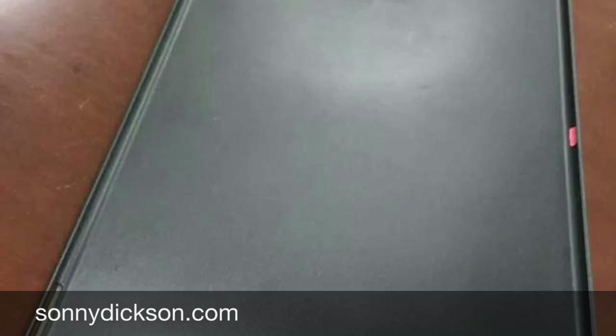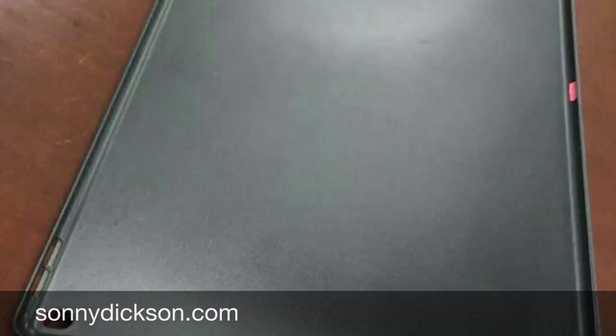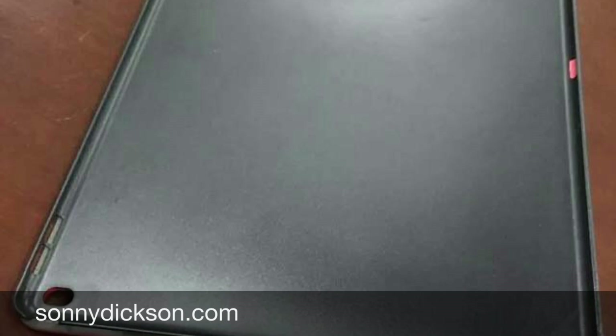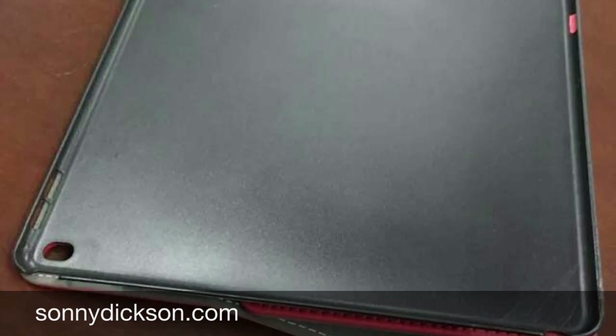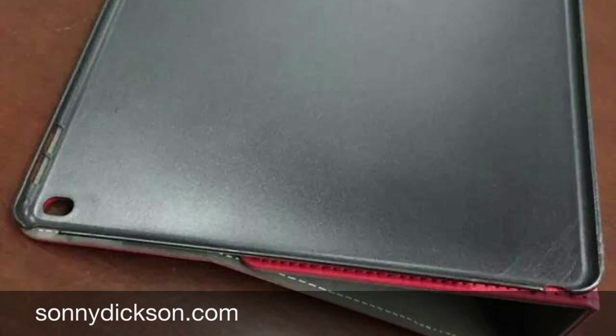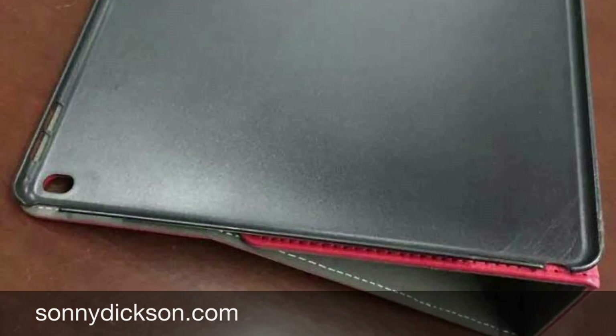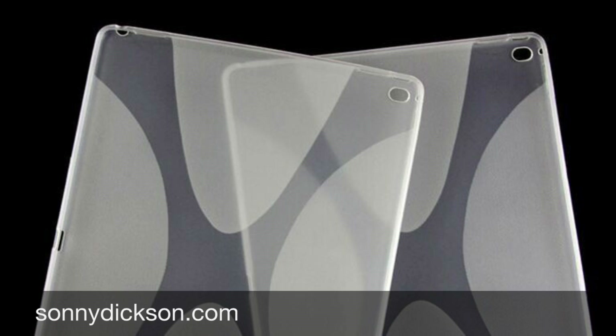We can also see the mysterious second port. We have the normal port at the bottom of the iPad, and this case also has an opening for a port on the left long side — we have seen that before on other earlier leaks. You still can't tell if it's the Lightning port or the new USB Type-C port. So maybe it's a Lightning port at the bottom and a USB Type-C port on the left long side.